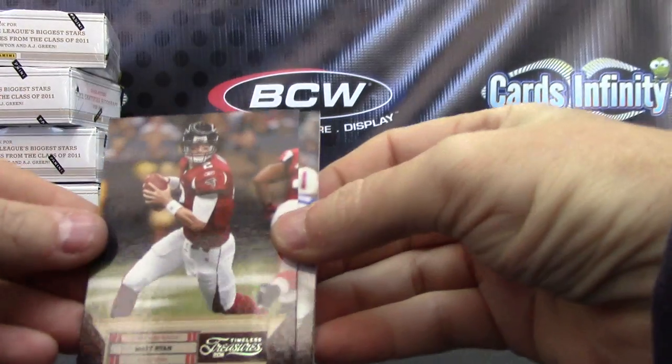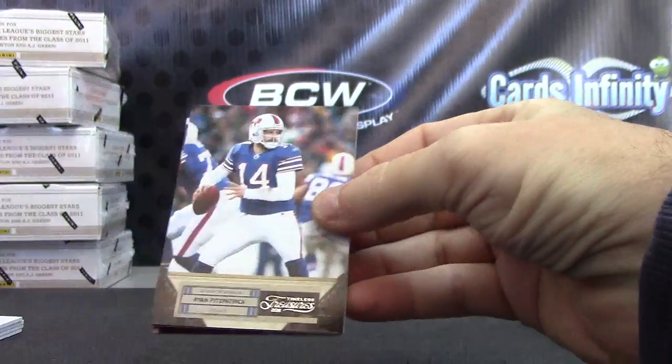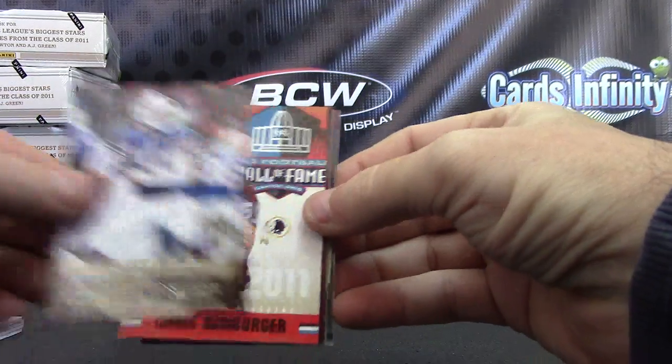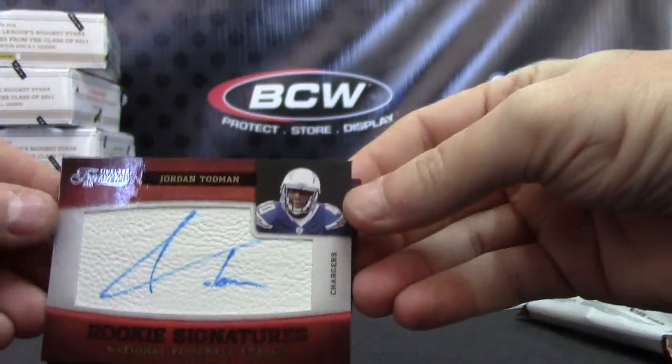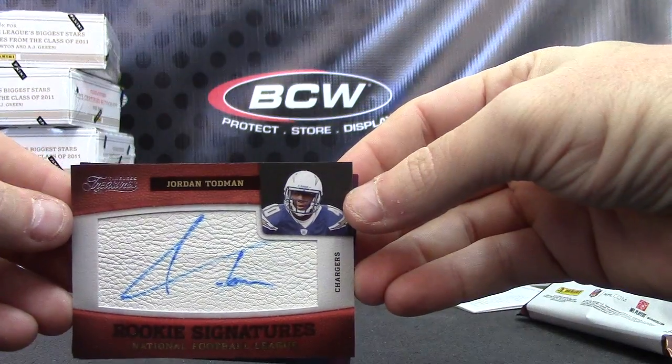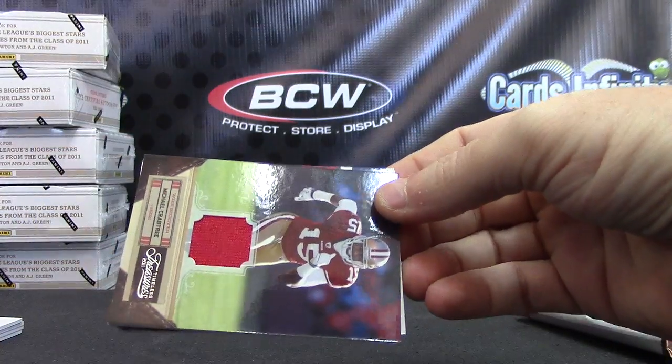We have Matt Ryan numbered to 499, Ryan Fitzpatrick, Chris Hamburger autograph, Jordan Todman rookie signatures — and that one's numbered to 260.